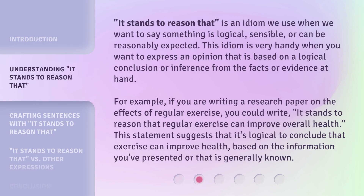'It stands to reason that' is an idiom we use when we want to say something is logical, sensible, or can be reasonably expected. This idiom is very handy when you want to express an opinion that is based on a logical conclusion or inference from the facts or evidence at hand. For example, if you are writing a research paper on the effects of regular exercise, you could write: 'it stands to reason that regular exercise can improve overall health.' This statement suggests that it's logical to conclude that exercise can improve health, based on the information you've presented or that is generally known.